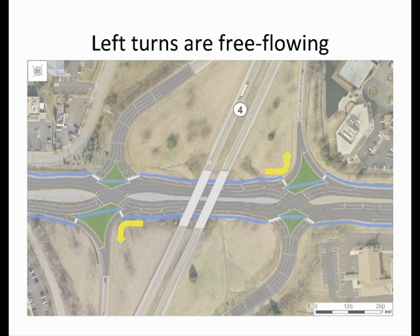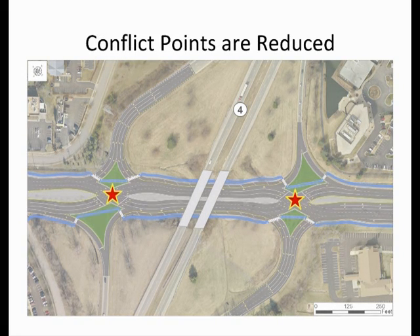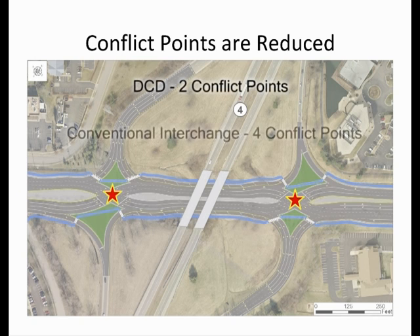The DCD interchange is considered a safer alternative to conventional interchange types for two reasons. First, the DCD reduces the number of conflict points where vehicle paths can cross. Crossing paths, where the most severe crashes are likely to occur, are reduced to two in contrast to the four conflict points in a conventional interchange.